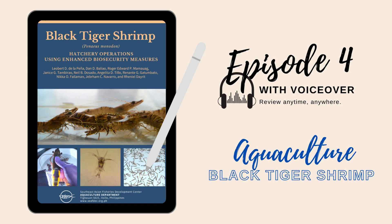Welcome to Episode 4. Questions and answers are based on the Black Tiger Shrimp Penaeus monodon Hatchery Operations Using Enhanced Biosecurity Measures Manual. Choose the best answer.